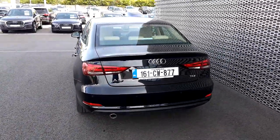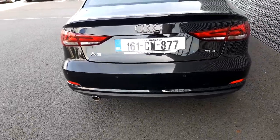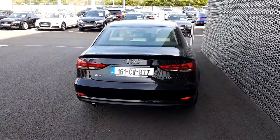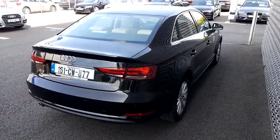At the back, we'll notice that this car comes with front and rear parking sensors — it's an upgraded pack.